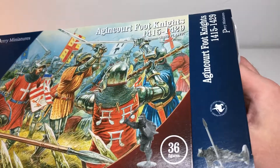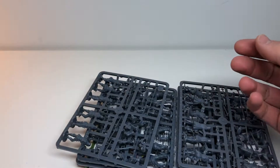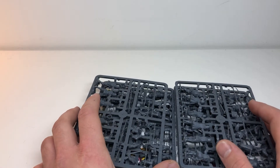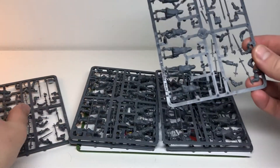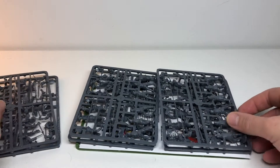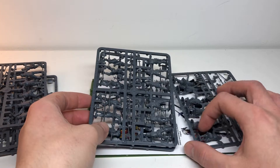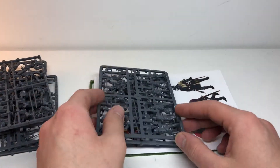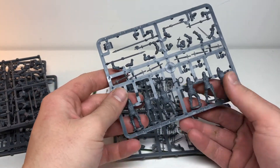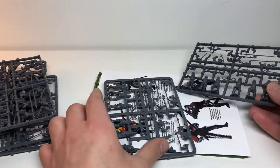Let's open this up and compare the different knights. I'll probably open the French infantry box as well. There are supposed to be 36 figures in here, so let's count. I got 6, then another 6 — that's 12. Another 6 for 18, another 6 for 24, then 30. Then 6 guys and 6 guys, so there's 36. It's supposed to be 36, and it checks out.